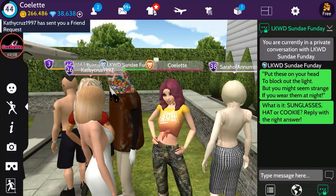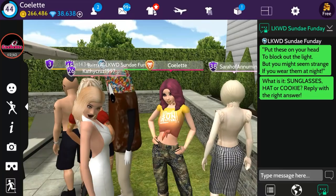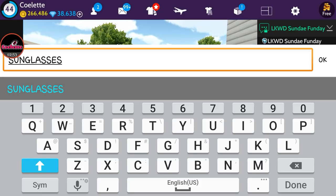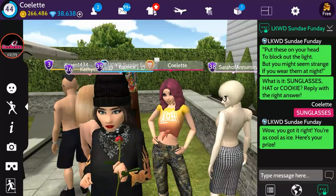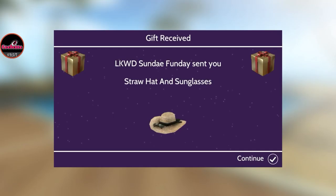All you have to do is approach them — you don't have to say a single word. Once you do, they will send you a private message with a question. The question is: 'Put these on your head to block out the light, but you might seem strange if you wear them at night — what is it? Sunglasses, hat, or cookie?' Reply with sunglasses, spell it as shown on screen, and click send. You got it right — here's your prize!